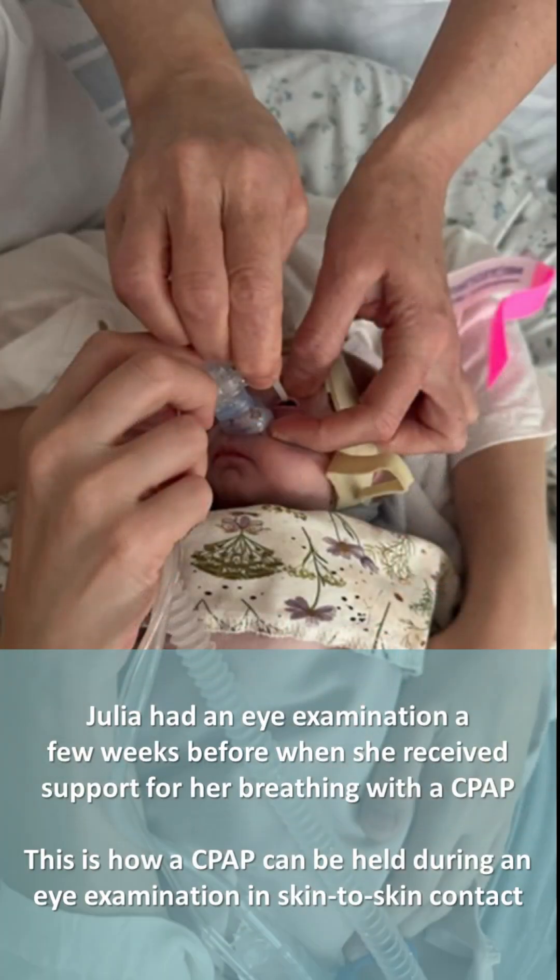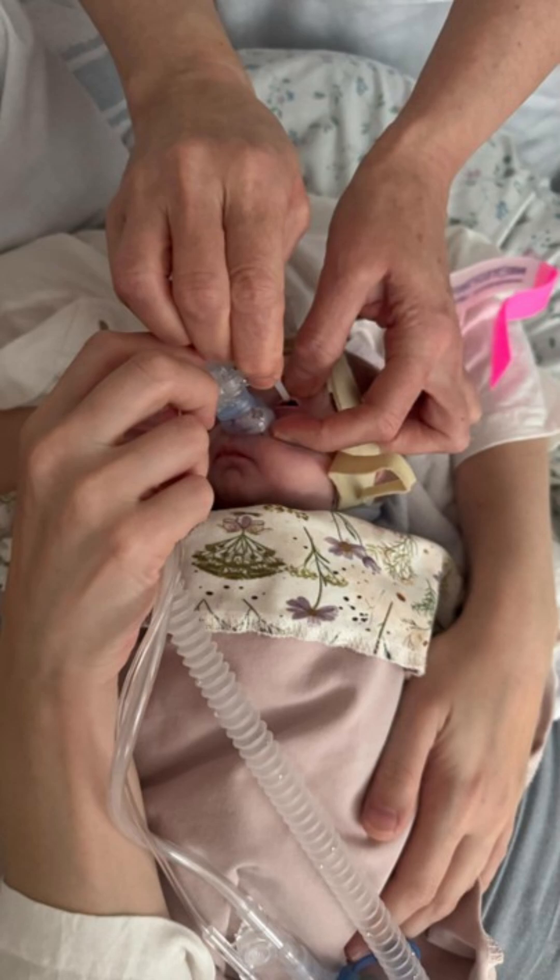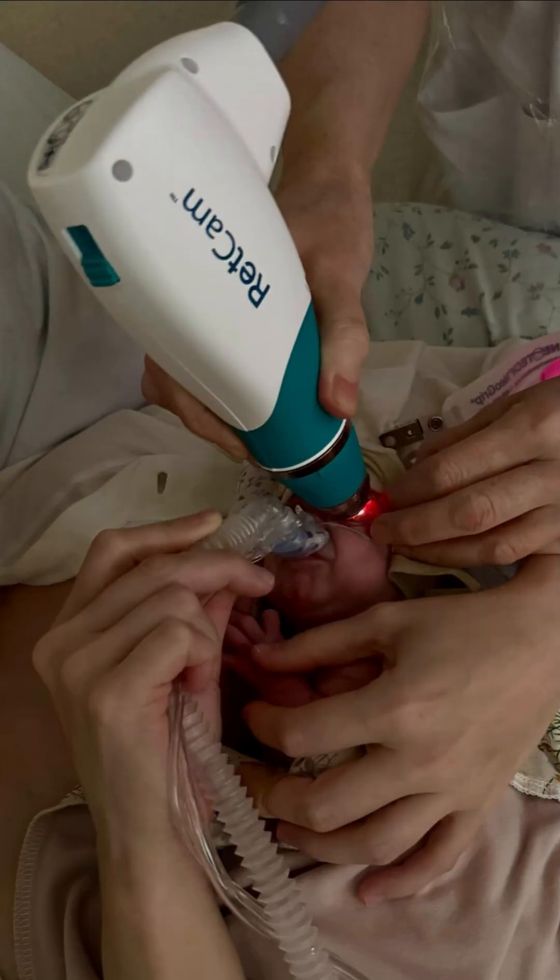Julia had an eye examination a few weeks before, when she received support for her breathing with the CPAP. This is how a CPAP can be held during an eye examination in skin-to-skin contact.